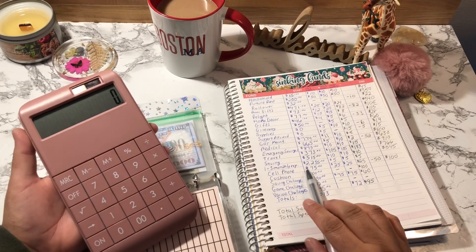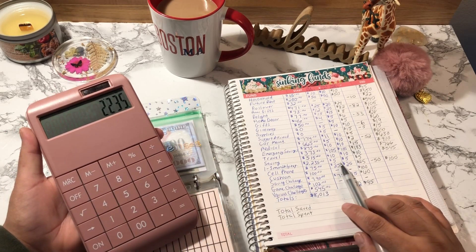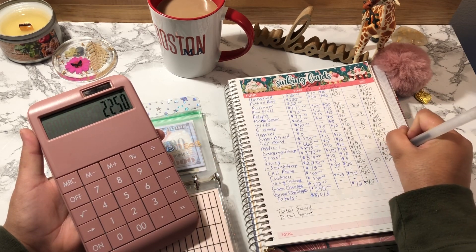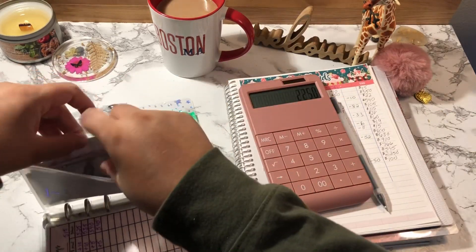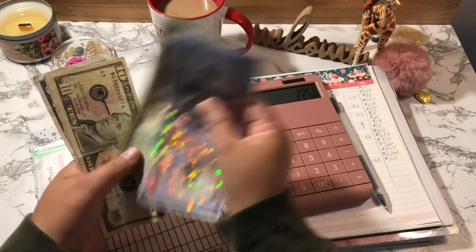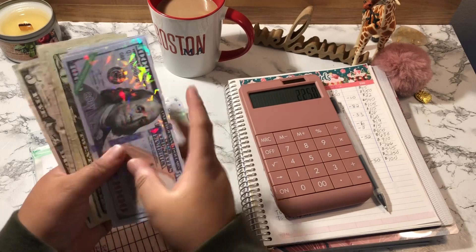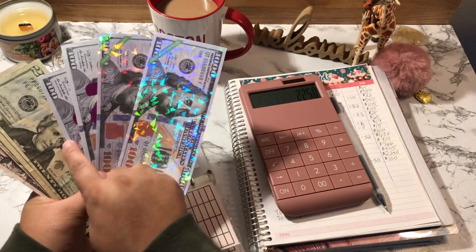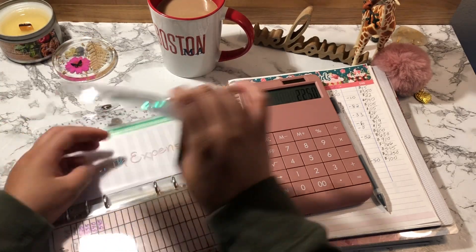Monthly Expenses started out with $2,235 and I added a total of $15, so it should have $2,250. Counting: 1,000, 2,100, 2,220, 2,230, 2,235, 2,240, 2,245, 2,250. This money represents what's sitting in my bank account in my high-yield savings — I currently have it in Ally Bank, and it's amazing.